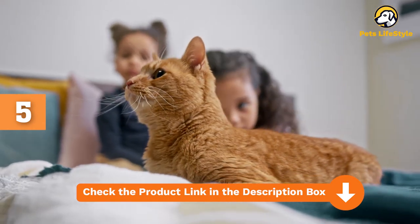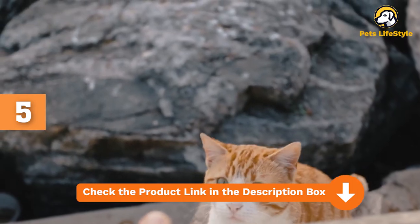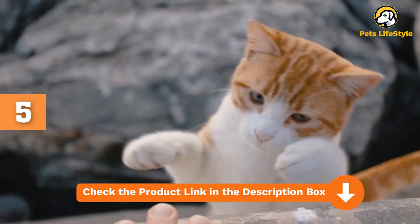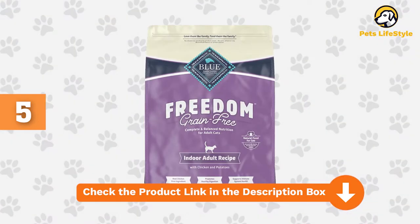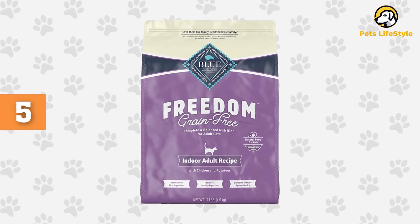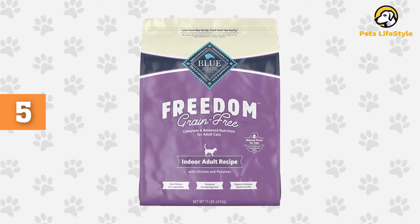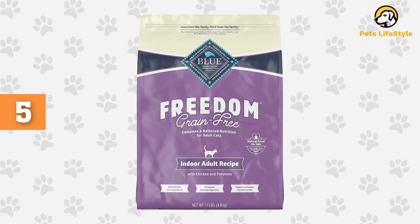A small number of pet parents also expressed satisfaction with this food having fewer calories than what they were previously feeding their cats. One and two star reviews only made up 3% of the total reviews, but they all say more or less the same thing — they claim their cat had become sick after eating, and some said their vets had told them to steer clear of a grain-free diet.